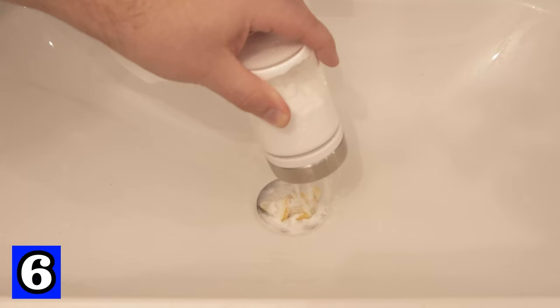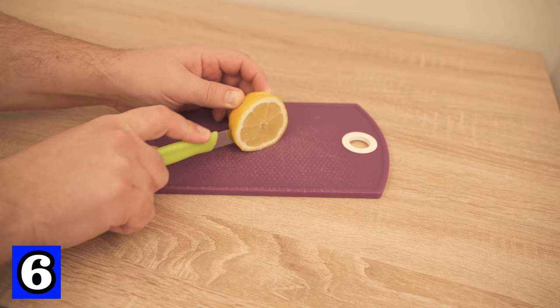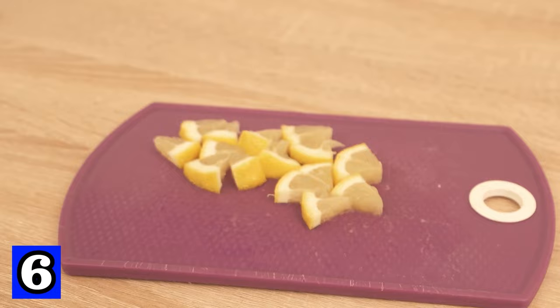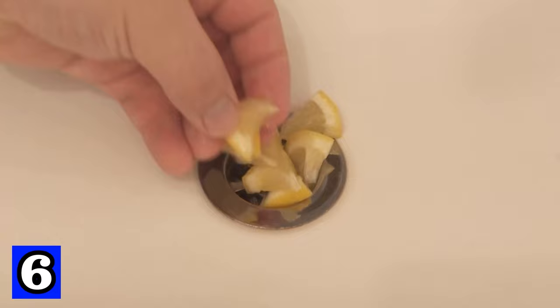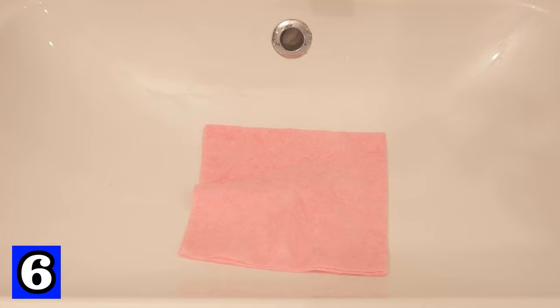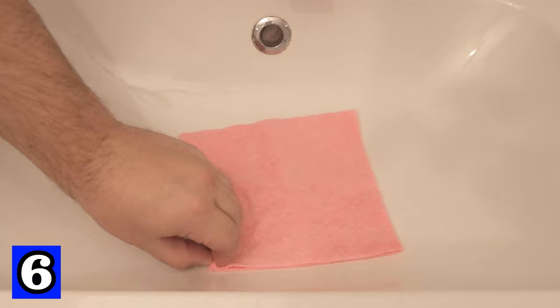Another thing that often smells unpleasant is the drain, but you can do something about this too. Cut lemons into smaller pieces — not so small that they fall down the drain — and place a few lemon slices directly over your drain. Then add a good amount of baking soda directly on the lemon, cover it with a cloth, and leave it for about 30 minutes. When the time is up, rinse everything thoroughly and remove the lemon slices. Your drain will no longer smell bad — on the contrary, it will smell really nice. You've also cleaned it a bit from the inside, which will prevent bad smells in the future. If it starts to stink again, repeat the process.